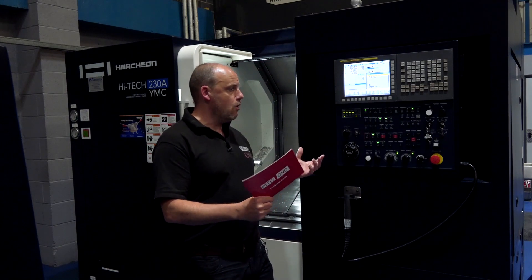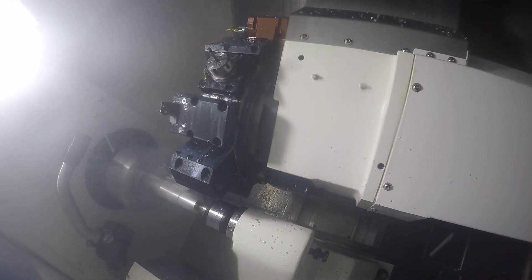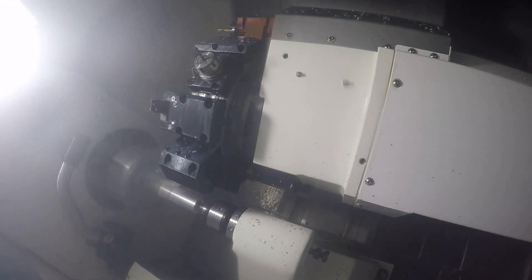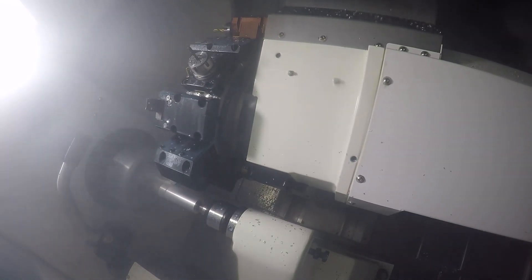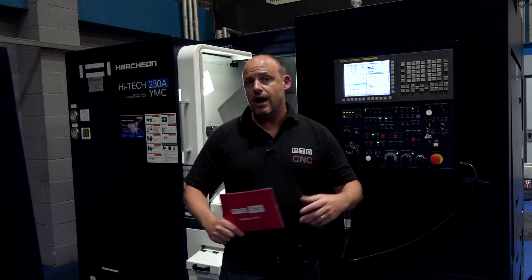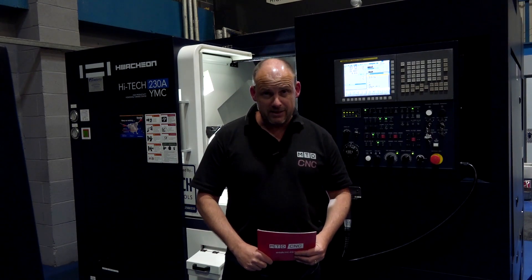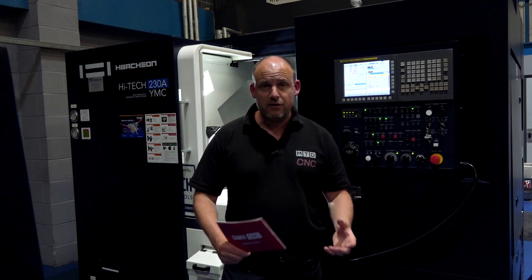This has a Fanuc control on this machine. The access is great — it comes with everything you would expect: swarf extraction, high-pressure coolant, a tool-setting arm, parts catcher, and a 65mm bore capacity on this machine. So it's a very versatile offering.